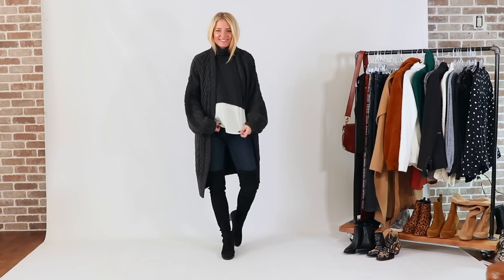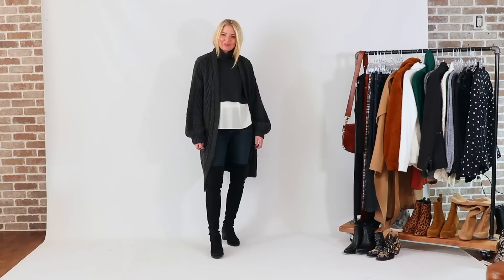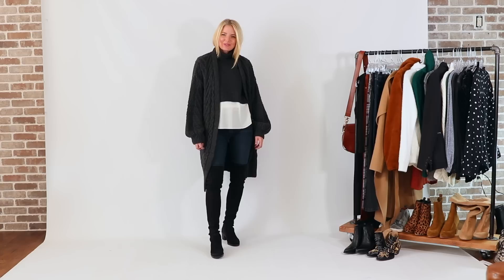These boots are incredibly comfortable, and the benefit of Stuart Weitzmans is that they really do stay up better than any other over-the-knee boot. They mold to your leg and it's a really high quality suede. This is another piece I'd say is worth the investment.